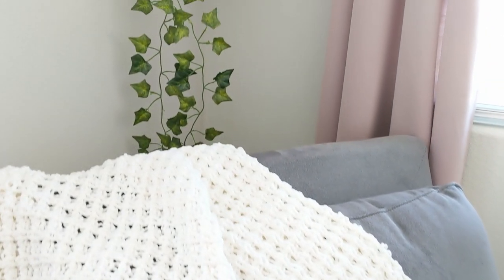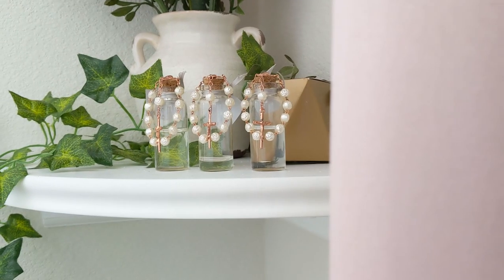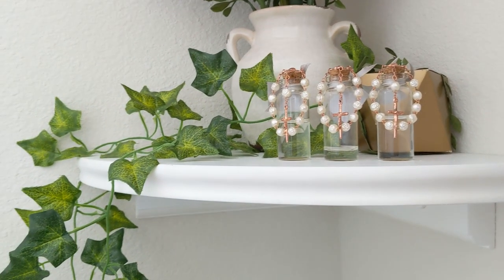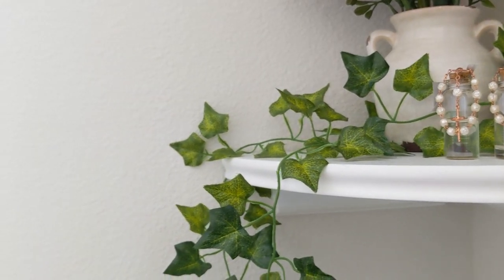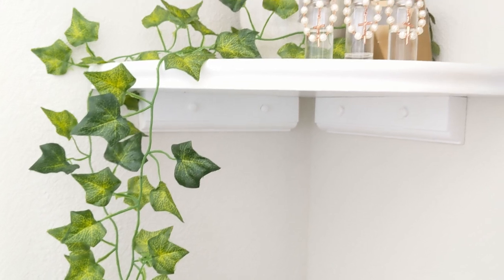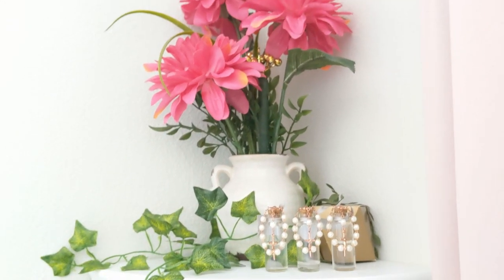Behind our rocking chair we have that corner shelf. We have the faux florals and the faux vinery dripping down again for that added texture and dimension in the room. And on display we also have just a few leftover favors from Layla's baptism. By the way, that tutorial video for those favors is my second most viewed video of all time on my channel — apparently you guys loved it just as much as I did, so thank you so much for your love on that video.